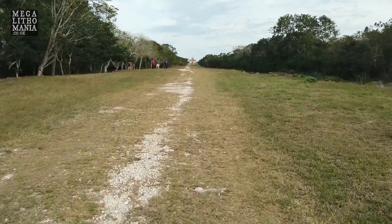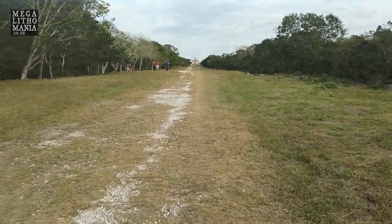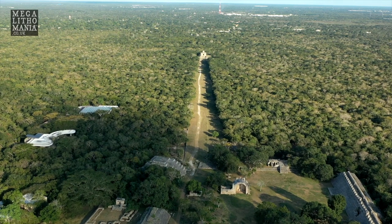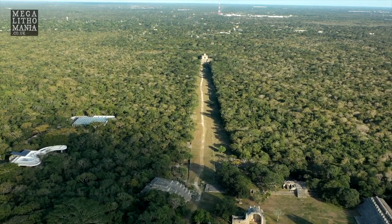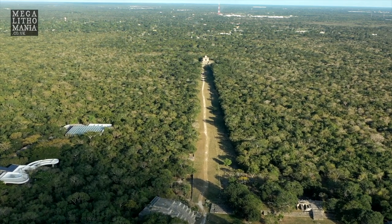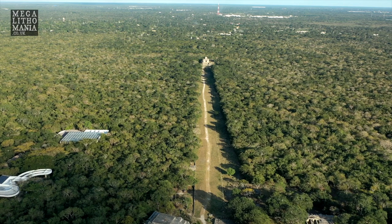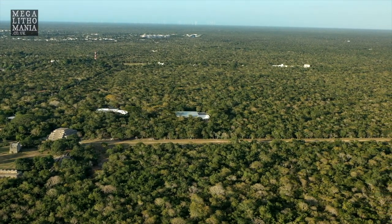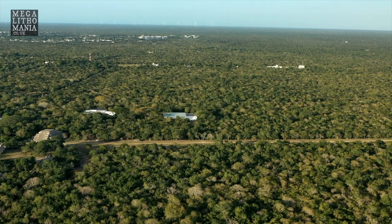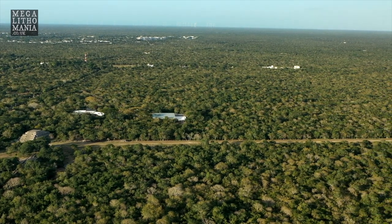This is a sacred white road — many of these sacbes stretch for miles, hundreds of miles in some cases in the Yucatan. There's a lot more to these sacbes than meets the eye; they're not just roads for transport, they're sacred pathways — astronomical, energetic, and other such things. This is Sacbe One; there's actually more than one here, but most of it's in the jungle now.